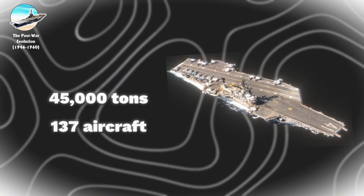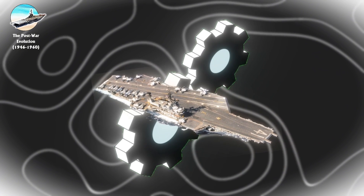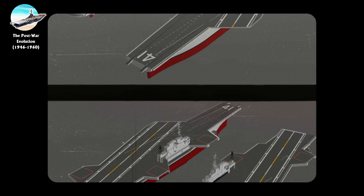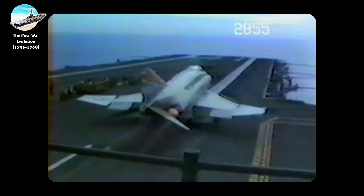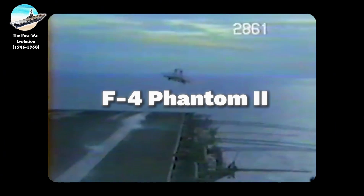Originally configured with a displacement of 45,000 tons and a theoretical capacity of 137 aircraft, these carriers underwent significant modernization as part of the SCB-110 program. Improvements included the addition of an angled deck, new elevators, enhanced electronics, and C-11 steam catapults, transforming them into modern platforms capable of operating advanced jet aircraft such as the F-4 Phantom II effectively.